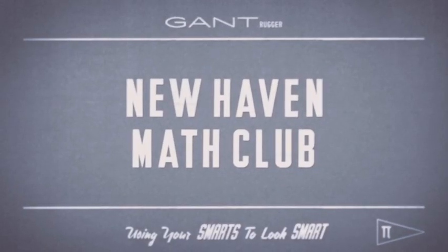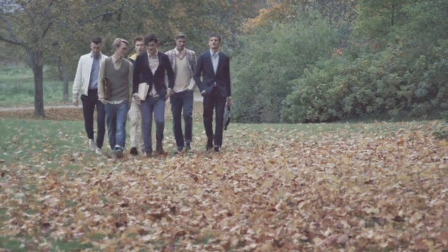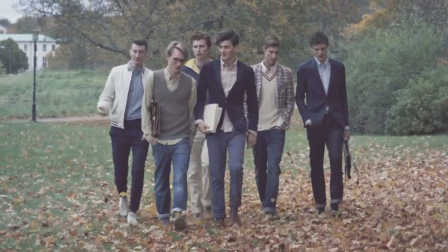New Haven Math Club — using your smarts to look smart. These strapping young lads from the New Haven Math Club are not only sharply dressed, they are also sharp in mind, and not just with quadratic equations.